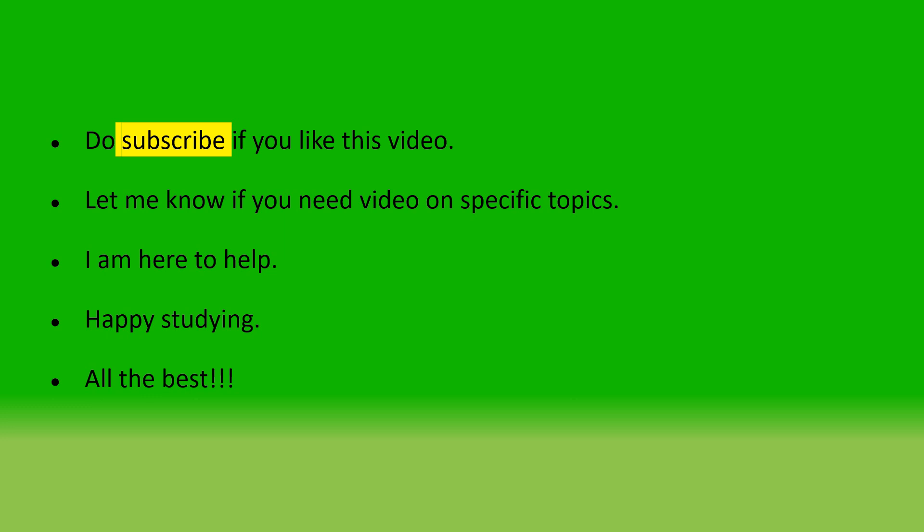Do subscribe if you like this video and press the bell icon to get notified. I will upload one more video about the DNB examination tomorrow — please do watch. All the best! Please comment on this video so that I can get encouraged to make more videos of this kind. That's all for now. See you tomorrow. Bye!